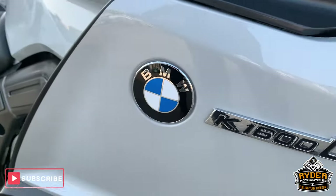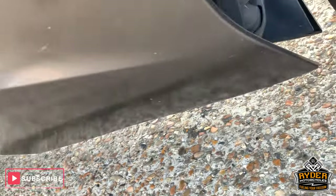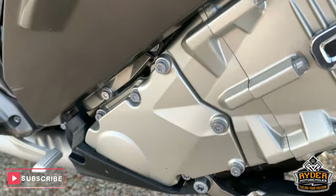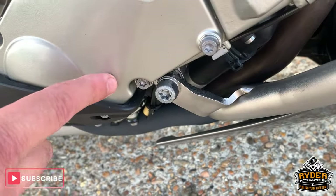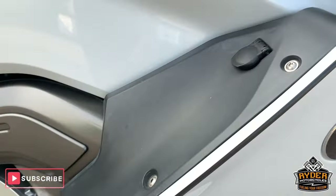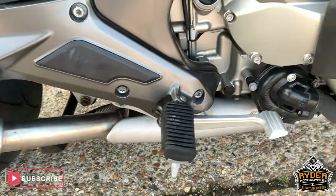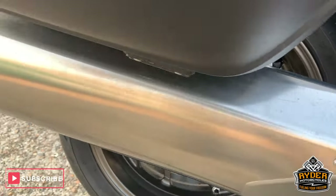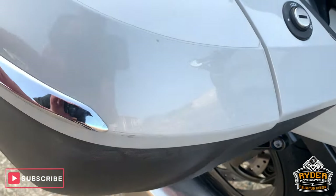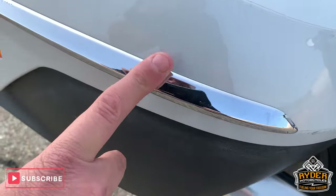Coming around the side — real nice panel. Little bit burnt. Got a little engine bars there as well. Engine casings are really good, very minor mark just there — other than that really nice. Got the power socket there as well. Good exhausts. Panniers really nice, little bit of scuffing. It has got a lot of clear protection all over the bike, so that's saved it a little bit.